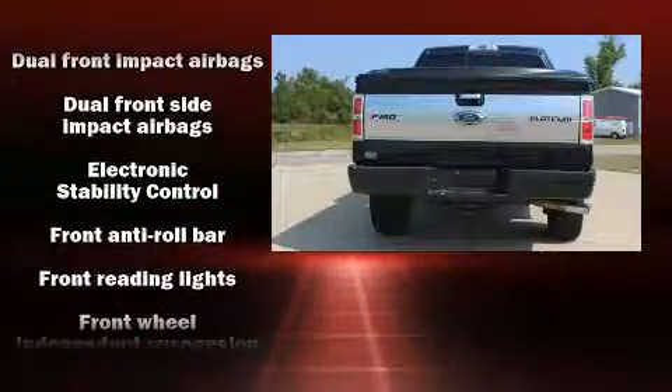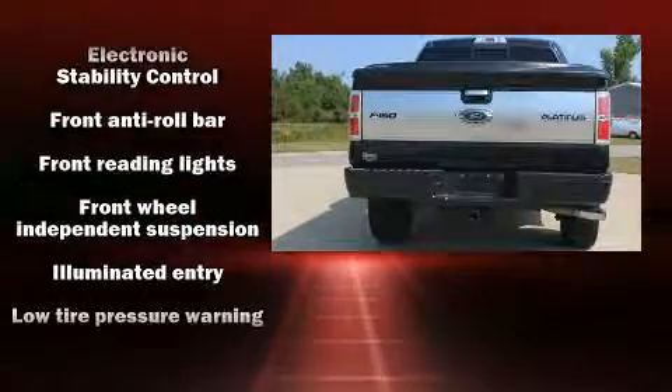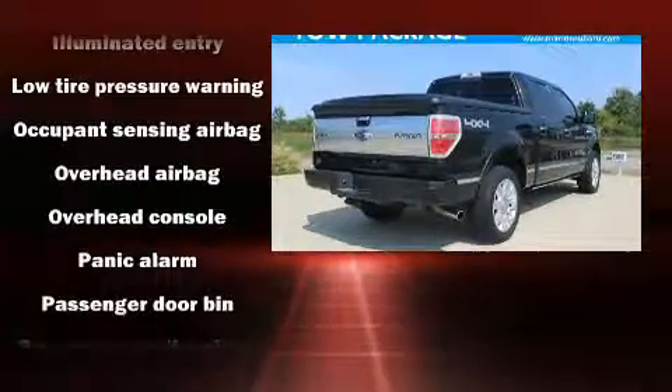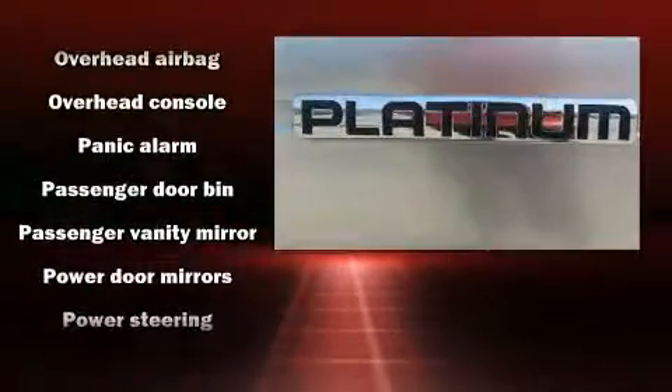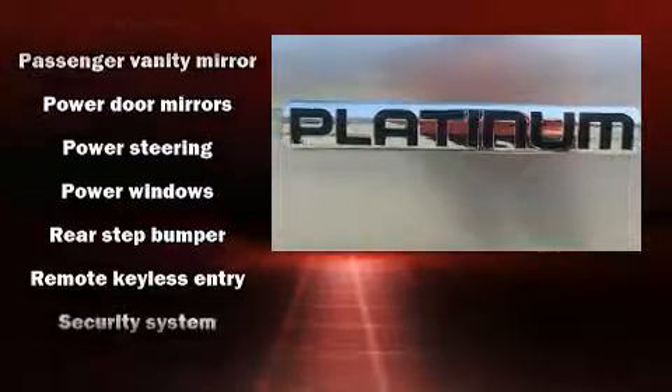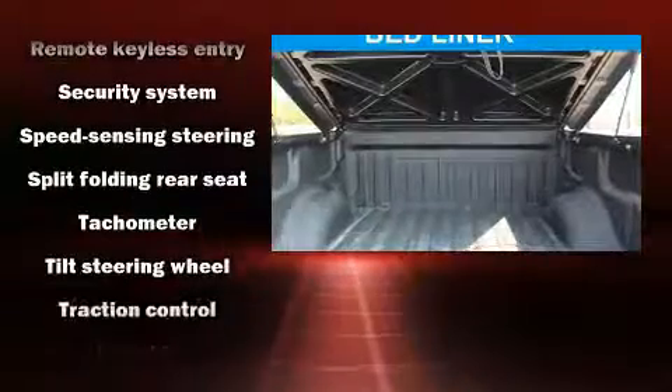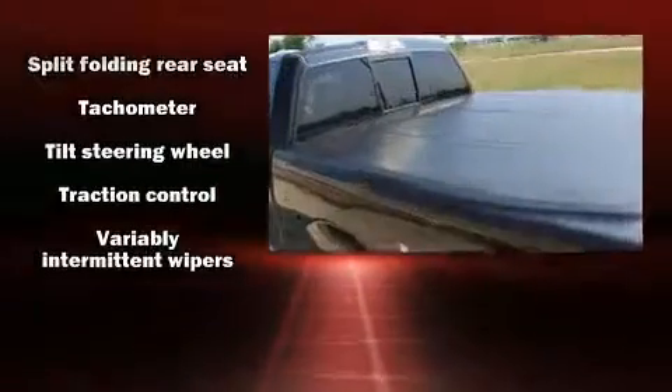Safety features include an occupant sensing airbag, head curtain airbags, traction control, ignition disabling, and four-wheel disc brakes with ABS and electronic stability control. Supplementing mechanical systems, you'll maintain precise command of the roadway. It also arrives with a Carfax history report.